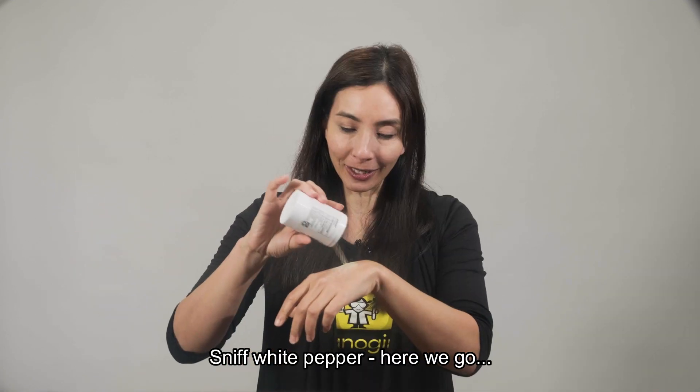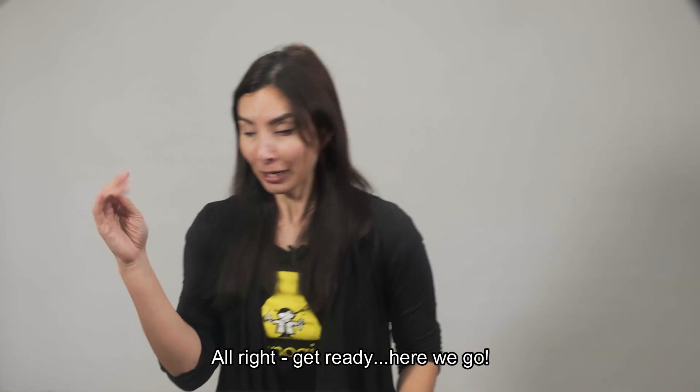Sniff white pepper. Here we go. Oh no, it's coming. Wait, it's coming. All right, get ready. Here we go!